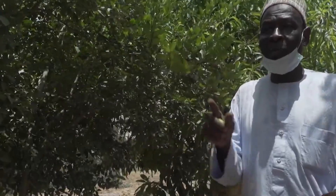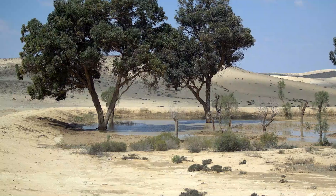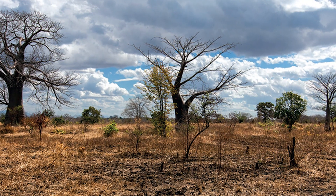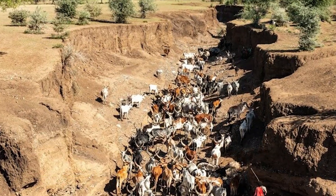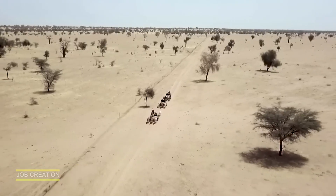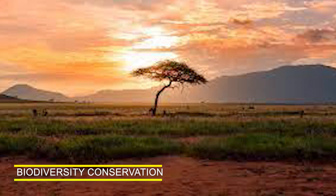The Great Green Wall initiative offers several benefits, including: restoration of degraded land, climate change mitigation, improved food security, job creation, and biodiversity conservation.